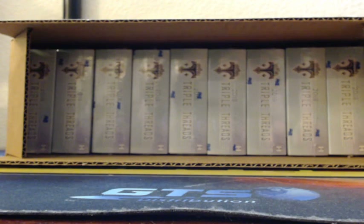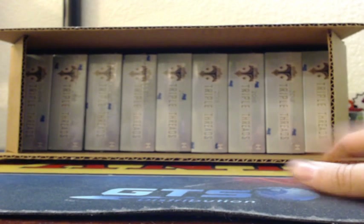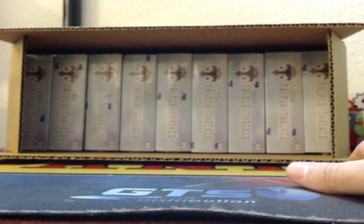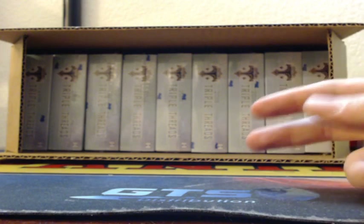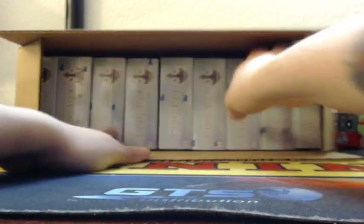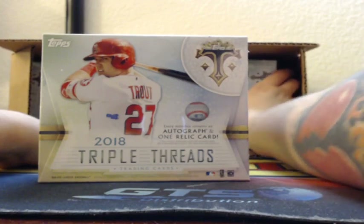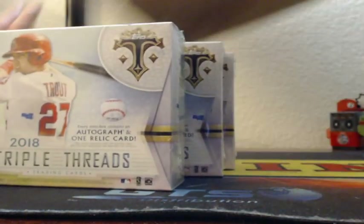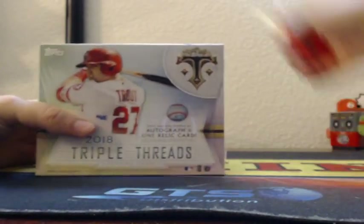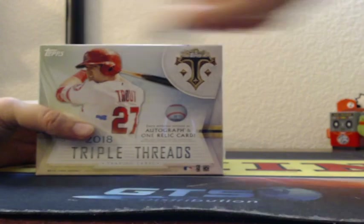It was a nice day here in Vegas today, like 60 degrees, cloudy but felt like winter - maybe fall. Thomas says right, right going once, right going twice, right three times - sold! We're heading over here to see Mr. Michael Trout. I should have known it was Michael Trout on the front.